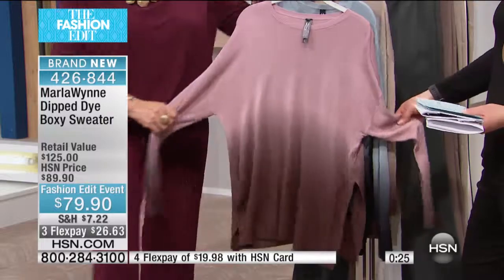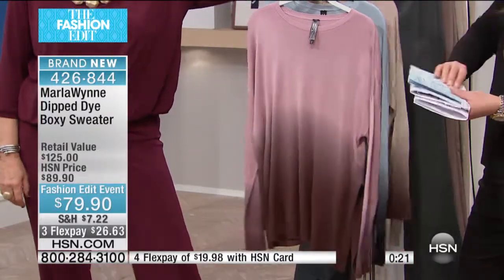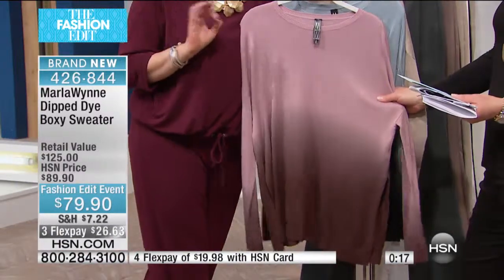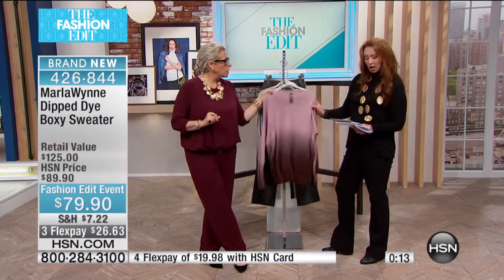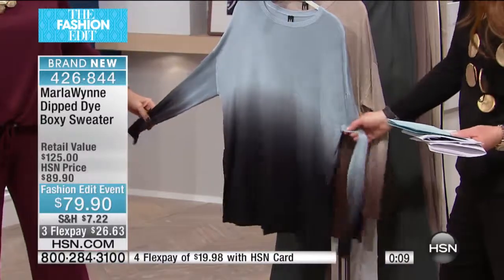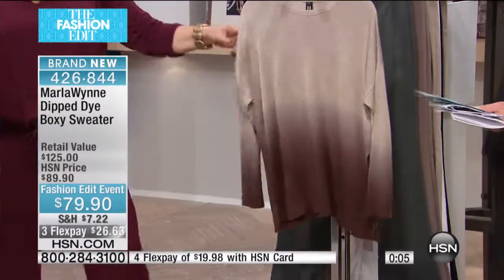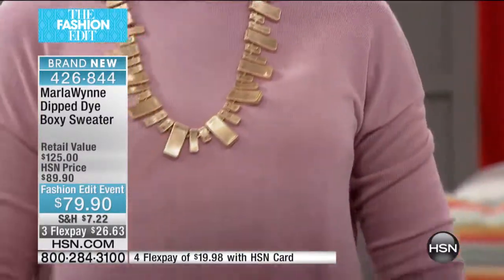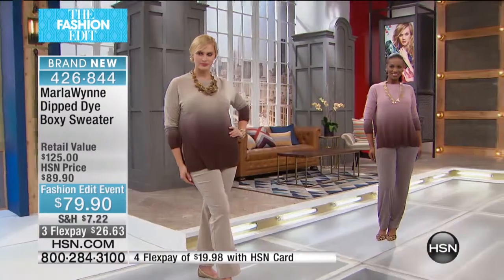It runs extra small through 3X. I think it runs a little large, so you could go down a size. The crew neck is lovely and the length is 26 inches with that beautiful venting. You can team it back with the flatter fit pants, or with those drawstring pants from earlier today — very cute together.